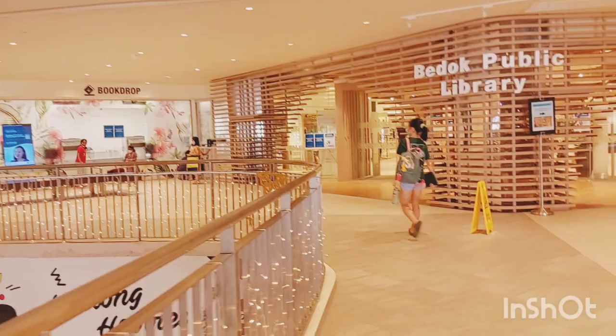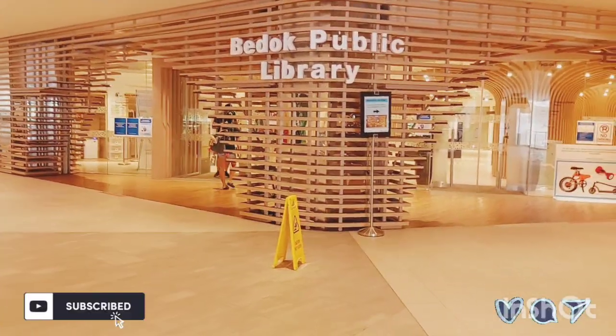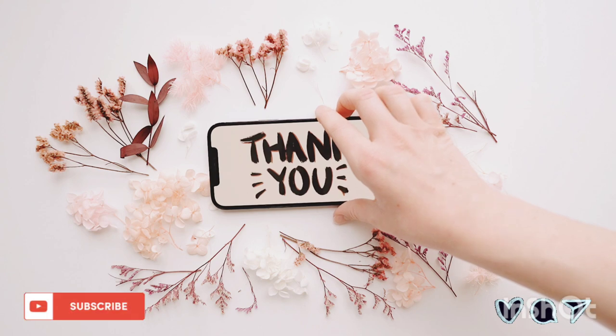I cannot show you what's happening inside the library. But if you are in Singapore, please do get a library card and bring your children here — it's definitely a good time for them. Thank you so much for watching my channel. Catch you in another video, take care, bye bye!